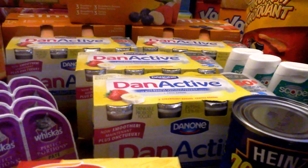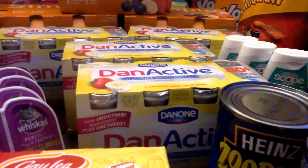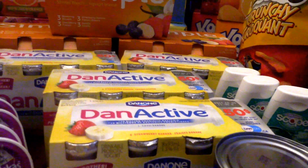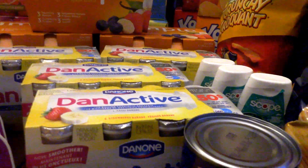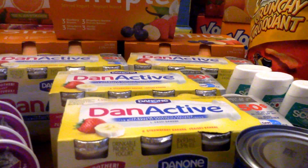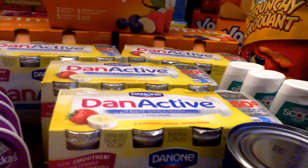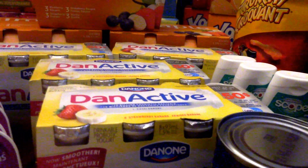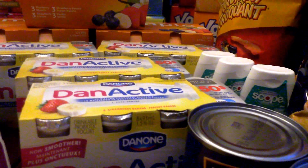So next up, the Dan Active is regular $5.97 a pack. I price matched them with Farm Boy's sale of 3 for $4, which is $1.33 a pack. And on the Dannon site right now, there's two coupons available: $1.25 when you buy one, or $2.50 when you buy two. So it brings the price of your yogurt drinks down to about $0.08 a pack. But if you price match at Freshco, they always knock off a penny, so I actually paid $0.28 for all four packs — $0.07 a pack.